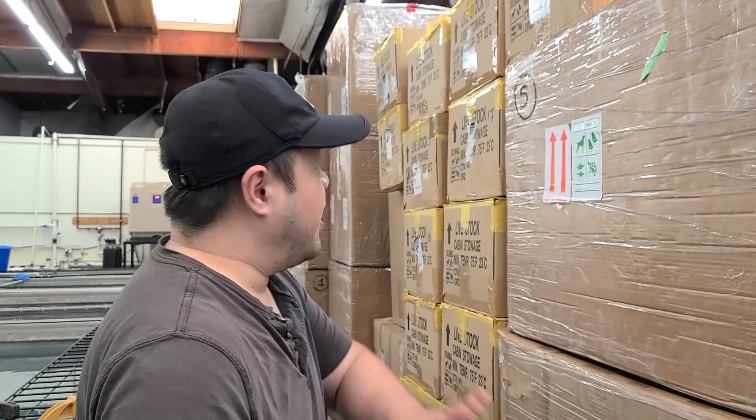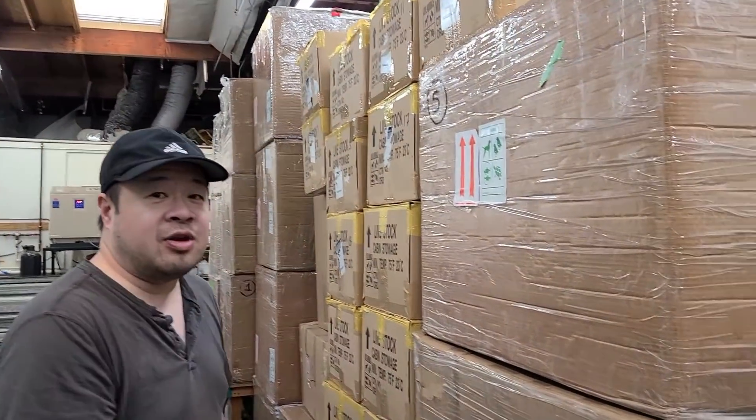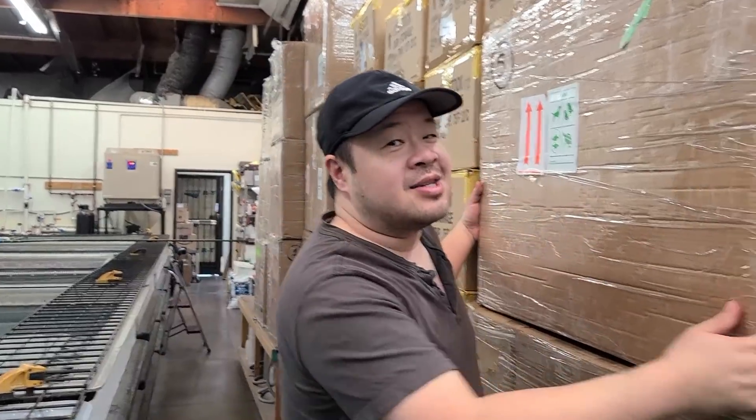What's up everybody? Welcome back to another episode here at the Center for Stingray Biology. We have a massive unboxing video for you guys today — nah, I'm just kidding. I figured Rod was showing off his boxes so I wanted to show off my boxes. He might have more boxes than me but my boxes are bigger.